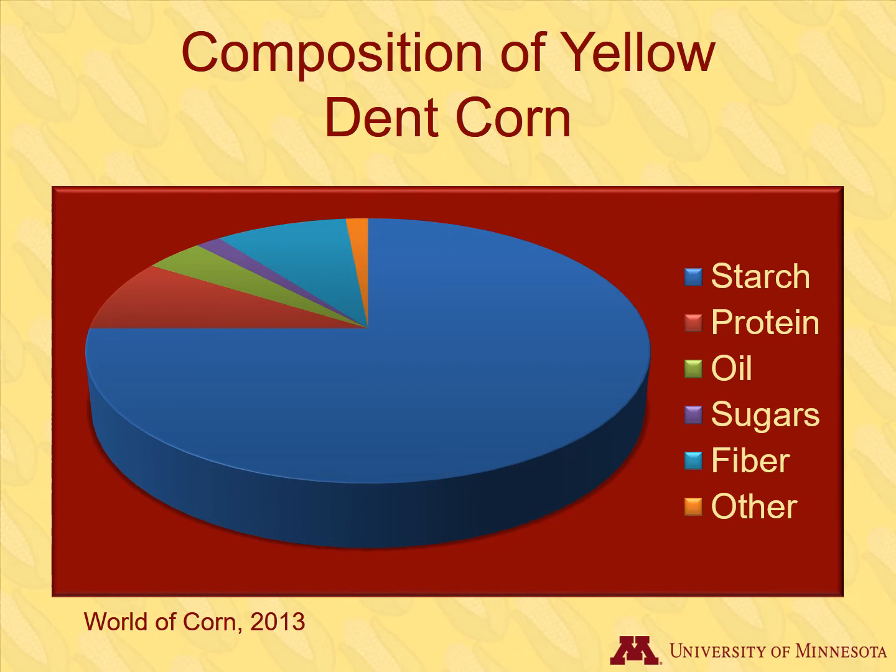Here's a review of what corn grain contains. The starch, sugar, and oil in corn provide energy for animals. The grain also contains nutrients such as protein, fiber, and minerals.